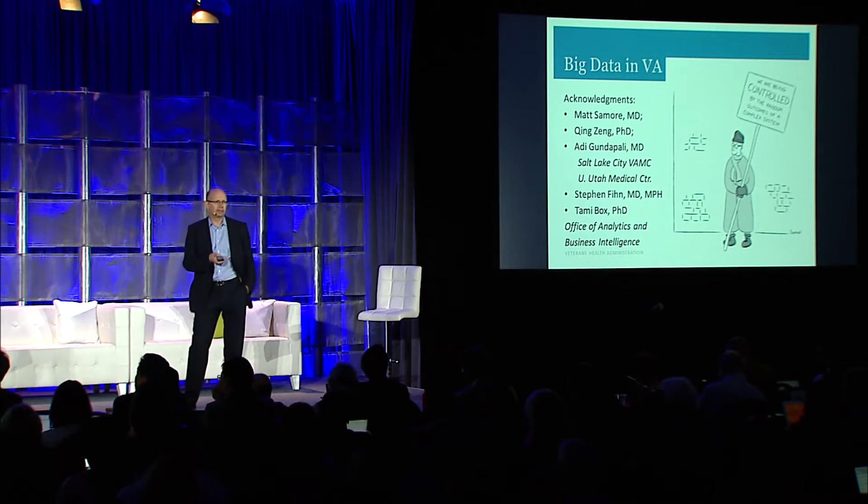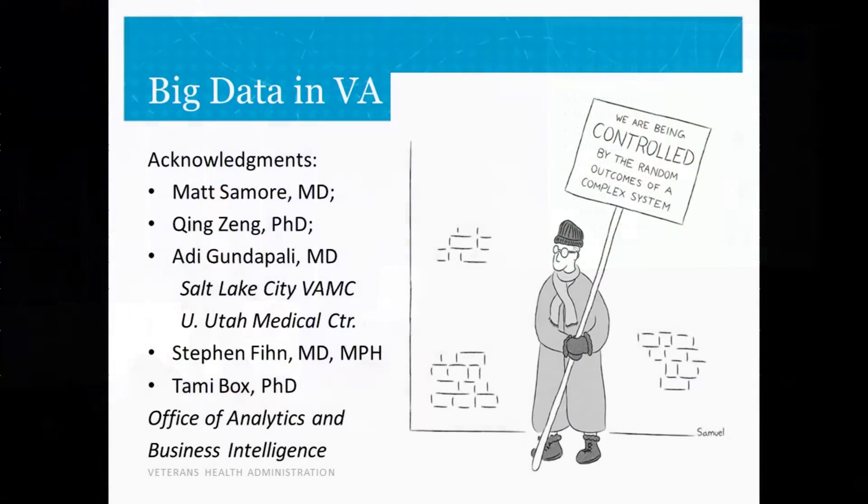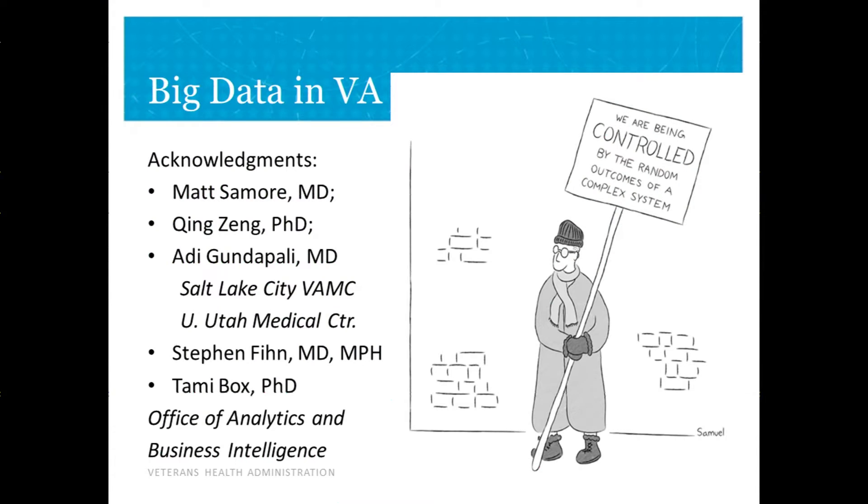I have to begin with acknowledgments because none of the work that I'll be describing is my own. It's all researchers that are part of our program, especially a team in Salt Lake City and people in our analytics group in Washington, D.C.